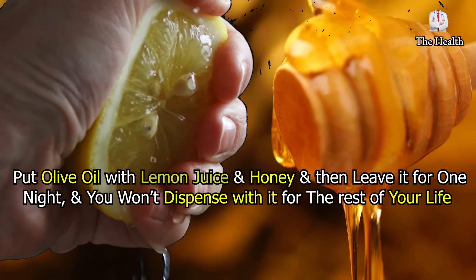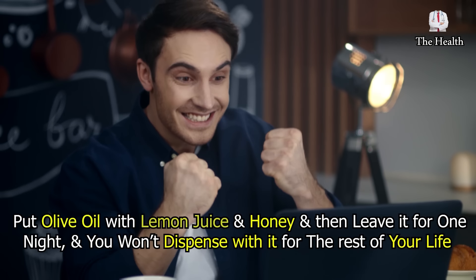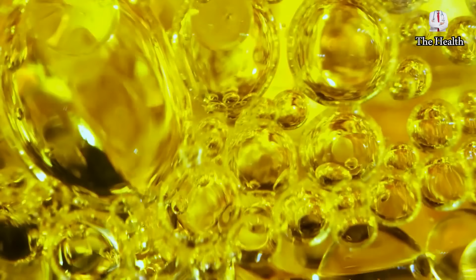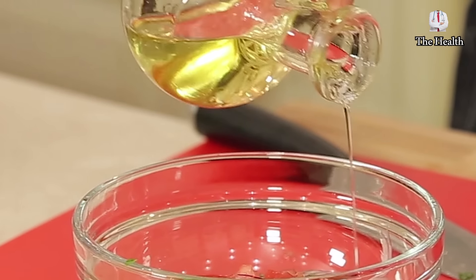Put olive oil with lemon juice and honey, and then leave it for one night, and you won't dispense it for the rest of your life. A good dynamic mixture will change your life for the better with these many benefits, but provided that it is prepared as we will mention in this video.